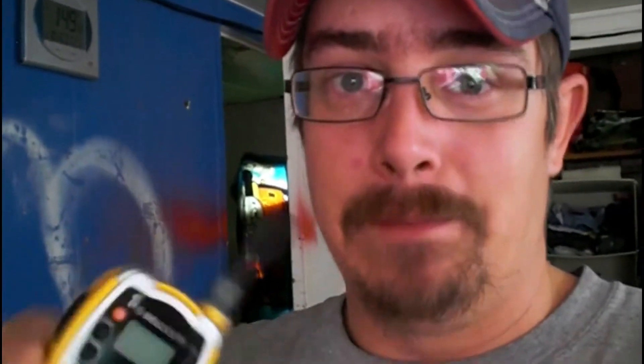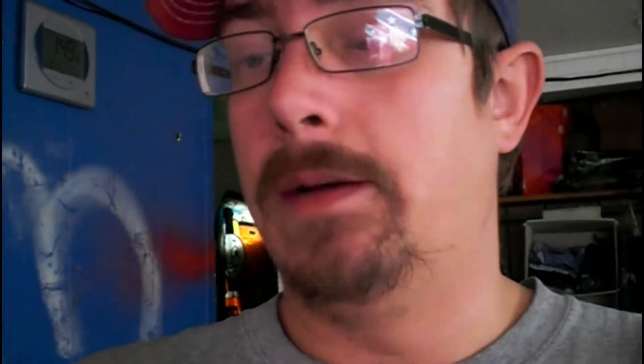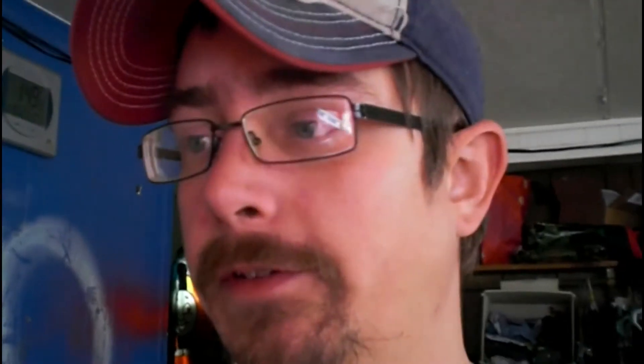Let me know in the comments below what you guys think about these old school ones. Let me know if you guys have ever used these as kids, because I did — mine was black, just like this only black, and I think mine was only a 14-channel as well. I'm still going to use these for backup for when SHTF happens. These are going to come in handy, same with those other ones.